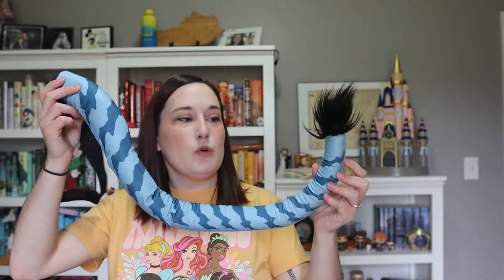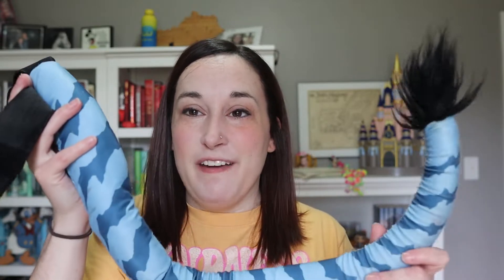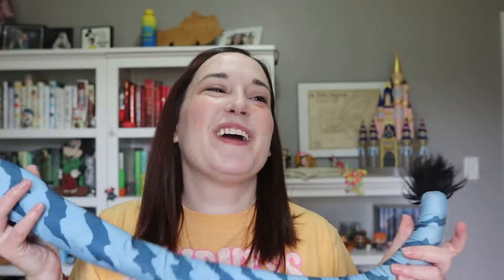Next we have a souvenir we're really happy about. Ava had been wanting this since our last trip to Animal Kingdom and we said no then, but this trip she still wanted it so we got it — the Pandoran Avatar tail. You just wrap it around you, velcro it on, and it looks like you're wearing a little tail. She wore it for the rest of the day in Animal Kingdom and got so many compliments. Flight of Passage is her favorite ride and she's been passionate about owning this tail. She still wears it so this was a great purchase.